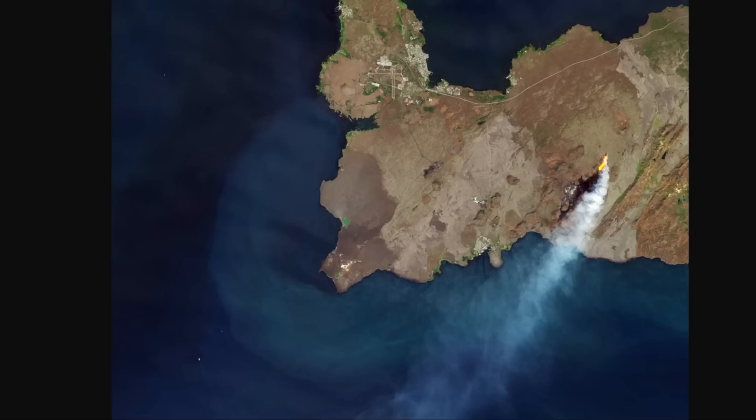Hey everyone, Rob here, and we've got some updates on some new images from the European Space Agency. This is all around the eruption that's been going on in Iceland.